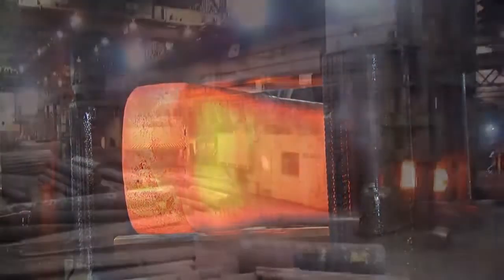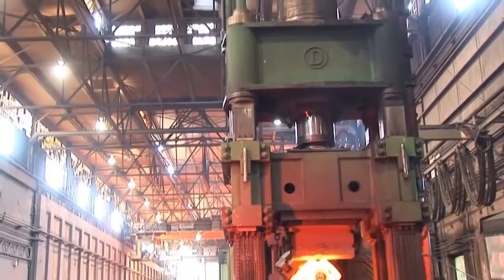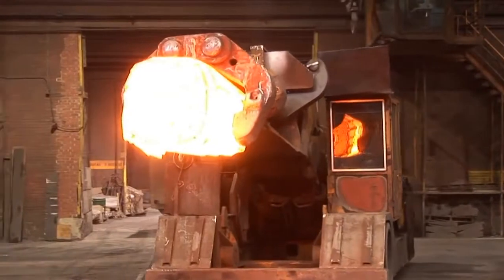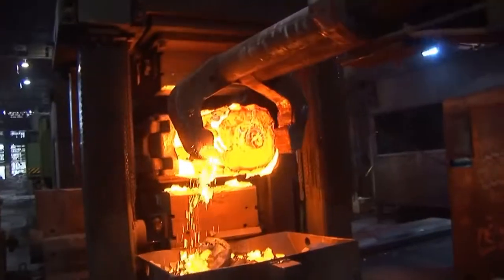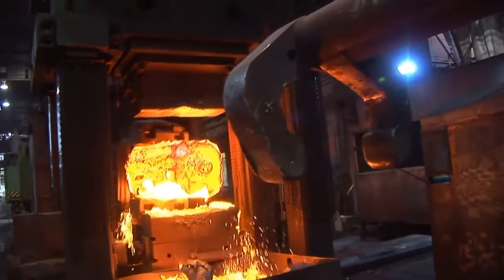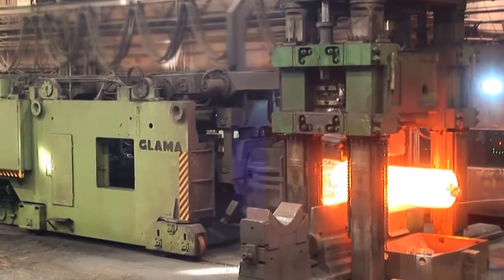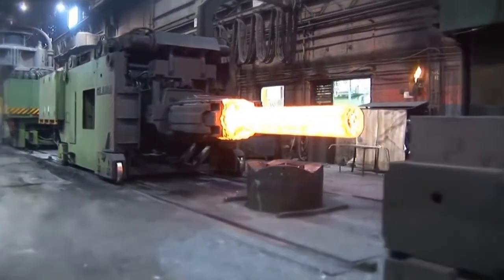At Sorrel Forge we also have a 2,000-ton press that can forge ingots up to 13 tons. The 40 ton-per-meter computer-assisted manipulator ensures a high level of accuracy, allowing for the rapid forging of more complex pieces with exceptional dexterity. Combined with a rotary table, the manipulator can operate autonomously, thus minimizing delays and heat loss.